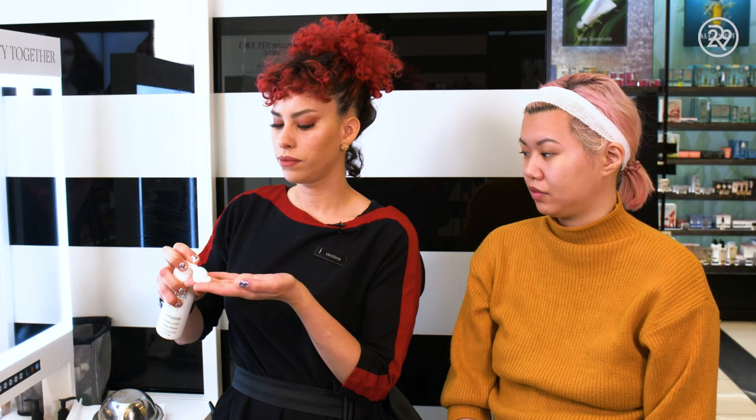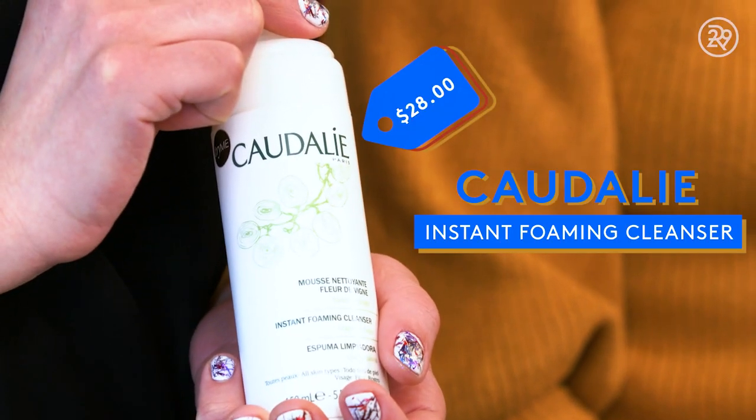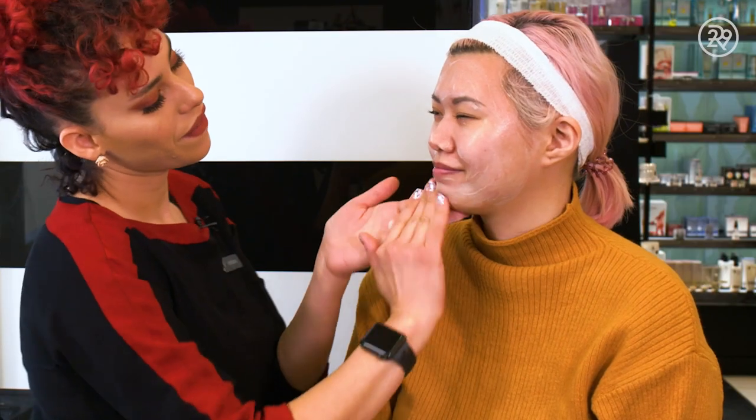She started off with the first step, which is cleansing, like any good facial. She used the Caudalie Instant Foaming Cleanser on my skin just to remove any excess oil, debris, that sort of thing. There's something about being cleansed by someone else that makes it just so much better.